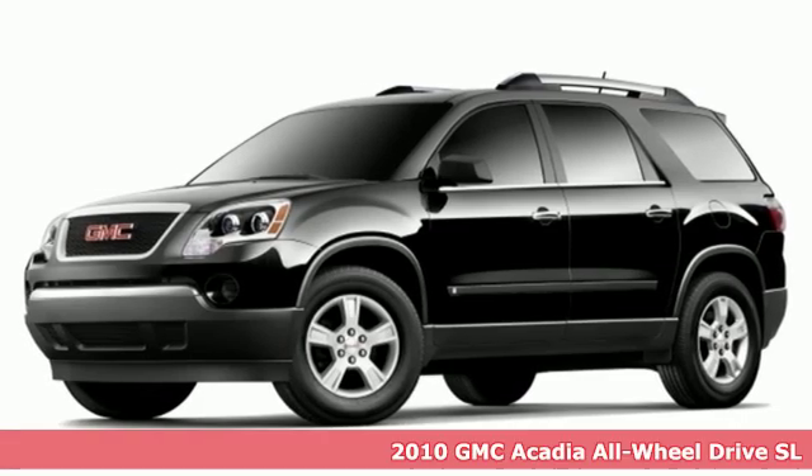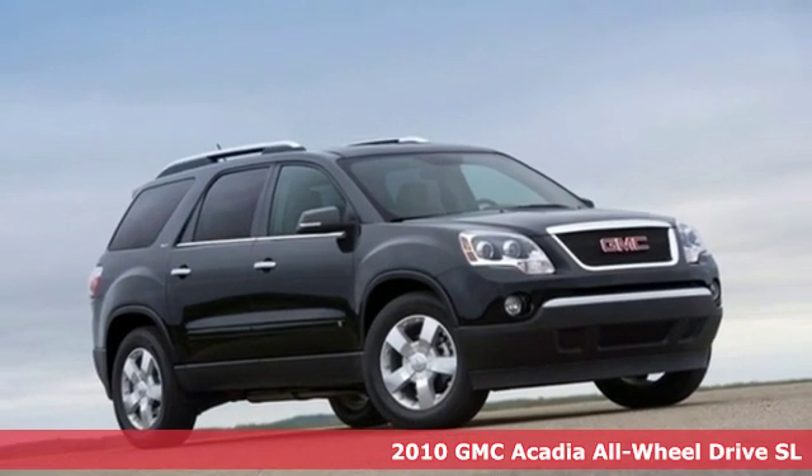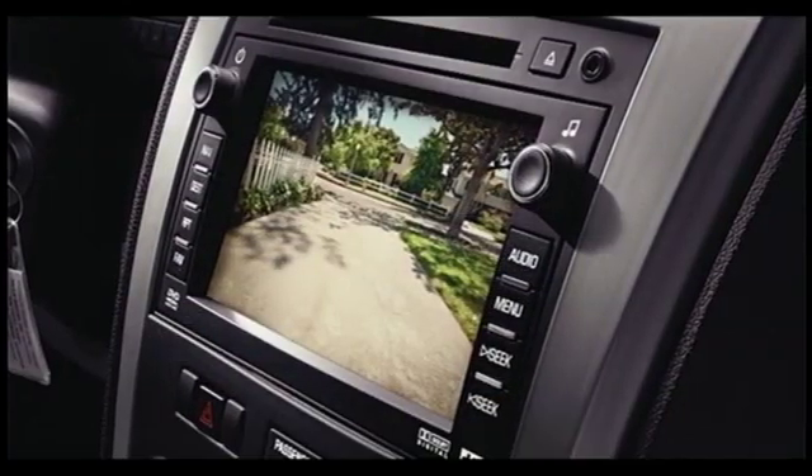It's a 2010 GMC Acadia. It's just what you need in a full-size crossover — a large and impressive interior with functional carrying capability.